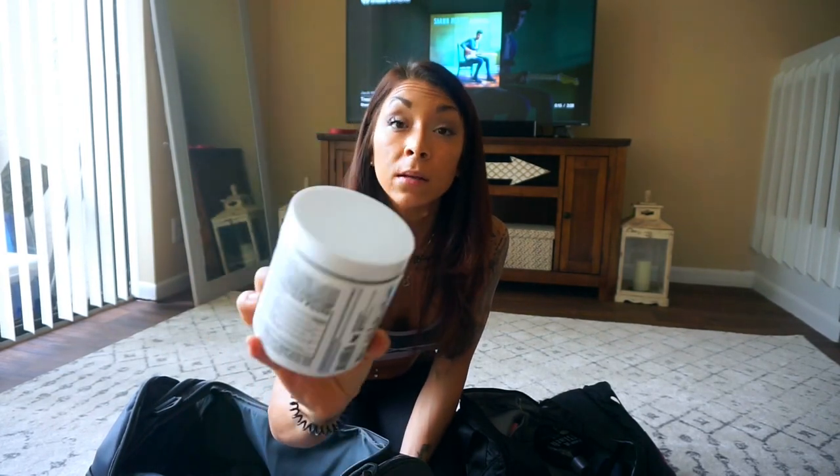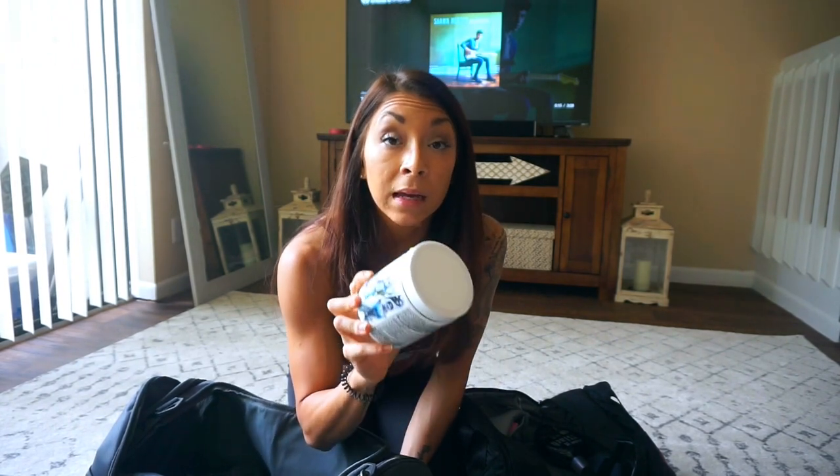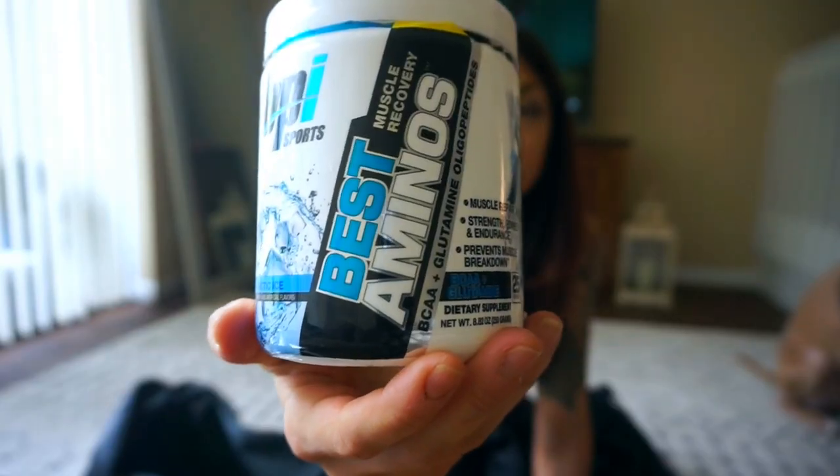I always have a jug of some type of aminos or BCAAs in my bag because I never know if I'm going to be exhausted mid-workout or if I won't go straight home after. Right now I have Best Aminos — these are my favorite for post-workout because the blend includes glutamine, which no other amino seems to have. Arctic Ice flavor, it's like blue raspberry, so good. I'm going to keep these in my gym bag always because I prefer them post-workout over anything else.